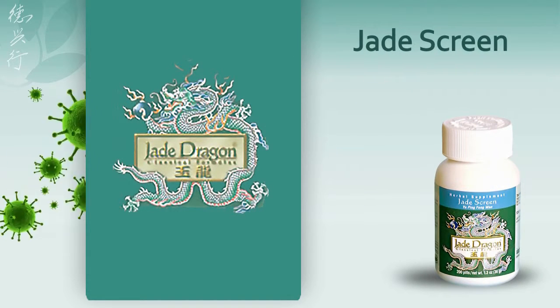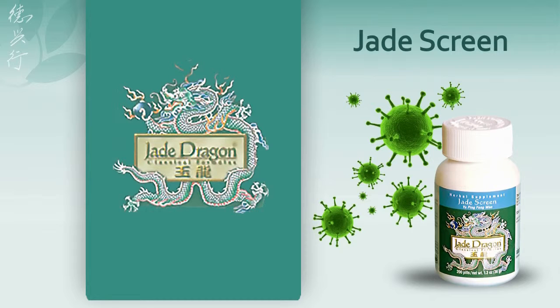Jade Screen: as a traditional medicine for Qi deficiency, this tonifying formula is especially suitable for those who frequently succumb to colds and flu due to stress and fatigue.